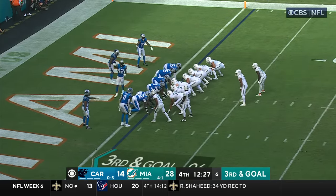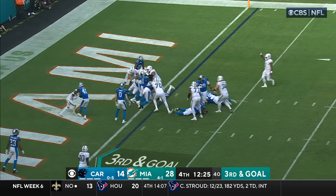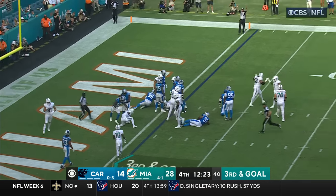Tua has thrown three touchdowns today. Mostert — Touchdown! Miami!